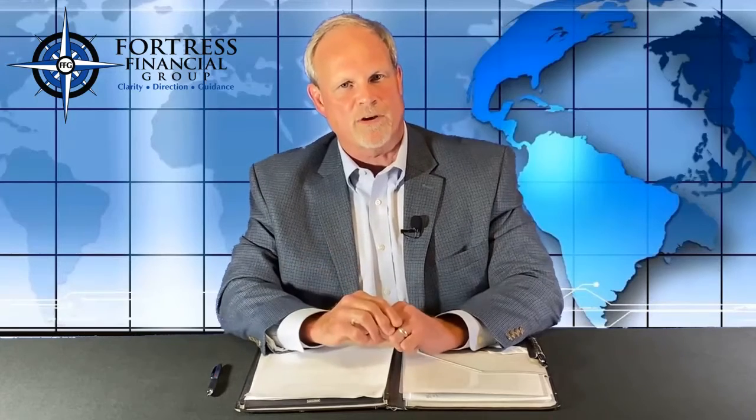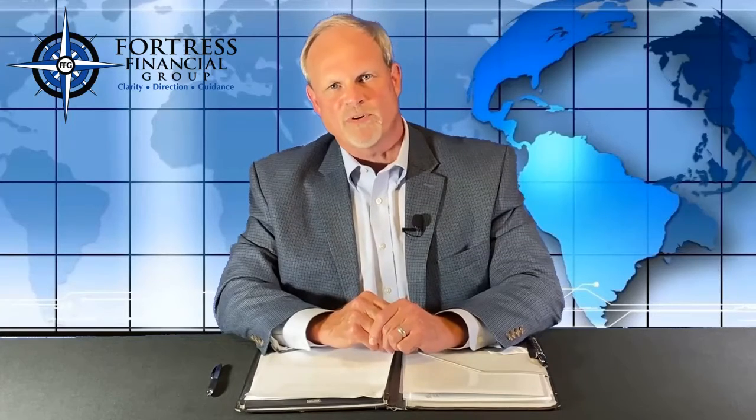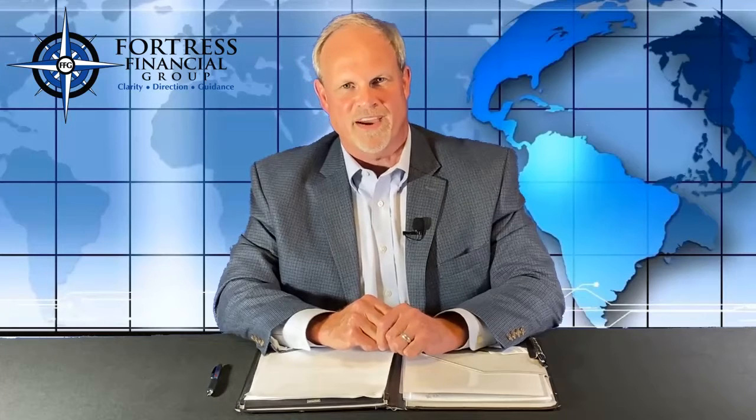While I'm a big proponent of reducing future tax liability with the use of Roth IRAs, remember it's important to consult with your accountant to help determine what your potential tax liability may be when using a Roth IRA.